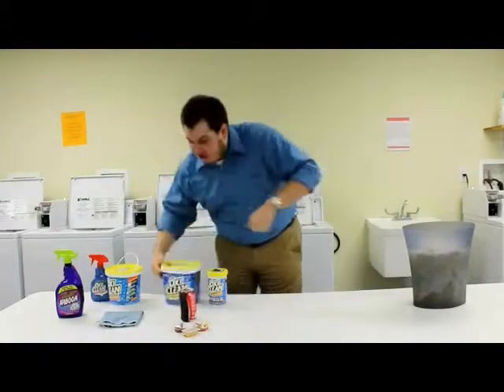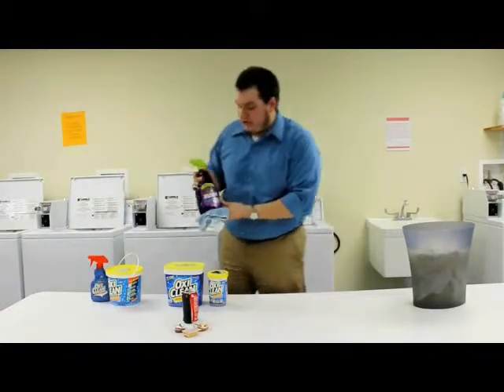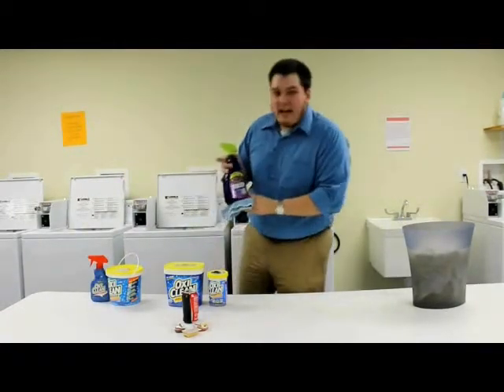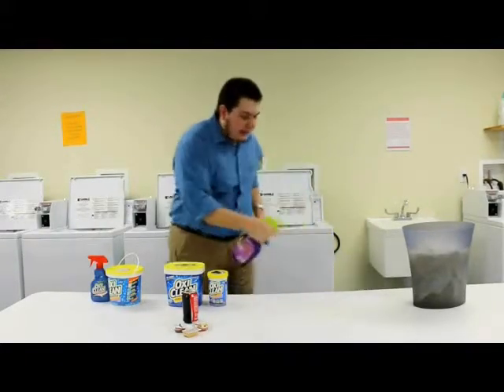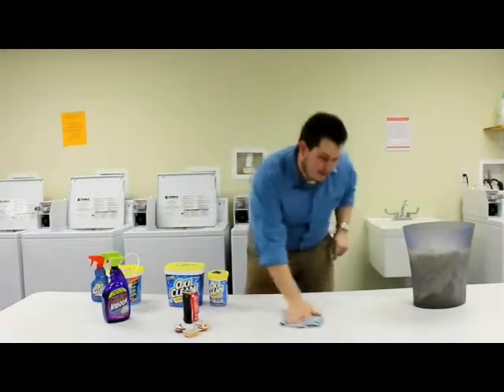But wait, I'm still not done. If you call in the next half hour, I'll include the Kaboom Never Scrub. It powers through soap scum, hard water stains, calcium lime, grease and grime. To show you, it cleans up the mess I've made here, showing you how wonderful OxyClean is.